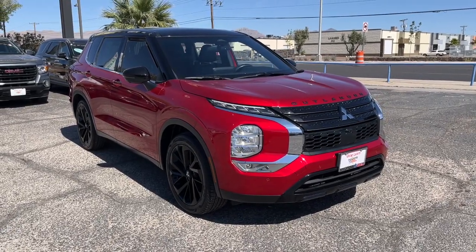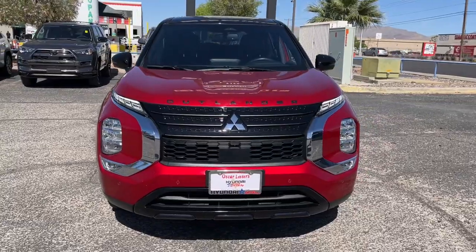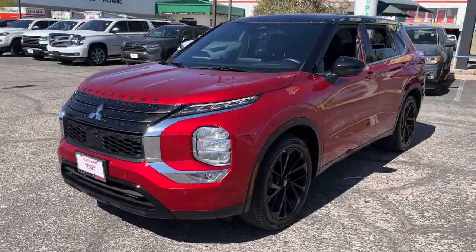Enjoy the view of this 2023 Mitsubishi Outlander. With less than 15,000 miles on the odometer, this vehicle provides excellent value.